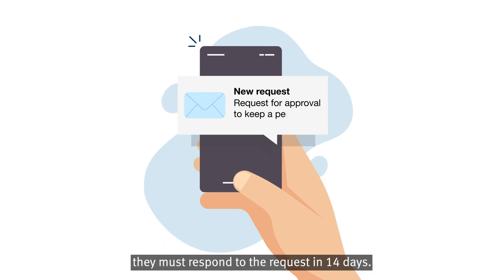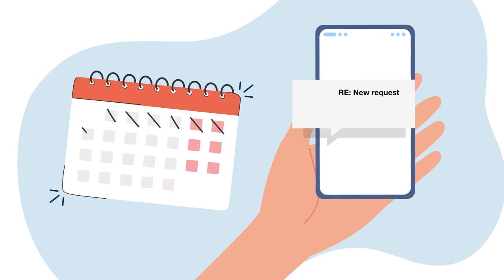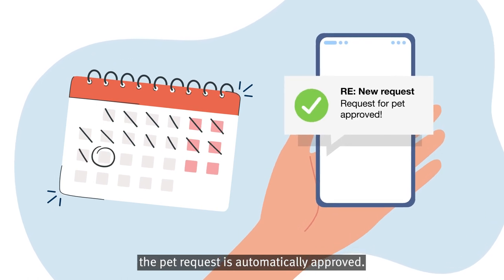If a property owner or manager receives a request from a tenant to have a pet, they must respond to the request in 14 days. If they do not respond within this time, the pet request is automatically approved.